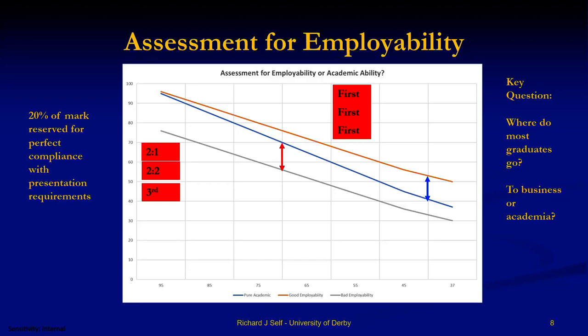Thinking about compliance and assessment for employability — what we've been doing and rolling out across the computing department is this: in the past you had just your academic score. What we're now doing, and I've been doing for roughly five years, is saying 20% of the grade is reserved for perfect compliance with all the presentation — syntax, grammar, spelling, citing and referencing, sorting your bibliography, and so on. Because here is the borderline first class at 70%, so you've got a first — but if you can't be bothered to comply, suddenly you're a 2:2, and that puts you outside the area of interest for recruitment. At the top end it adds about 5% to 70%, but at 85% it gets you to 88%.